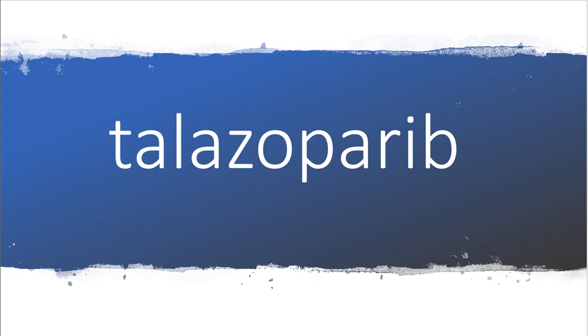Talazoparib. This is the most common pronunciation in the United States, but some people also pronounce this as Talazoparib.